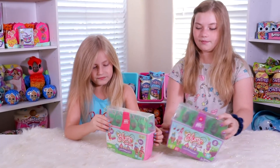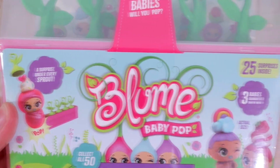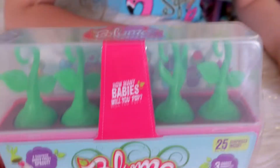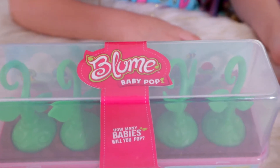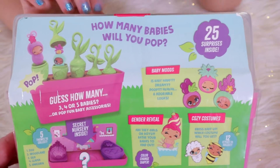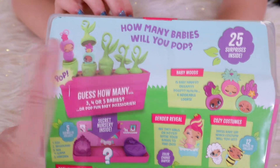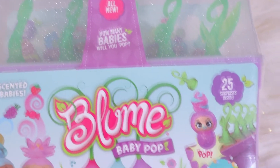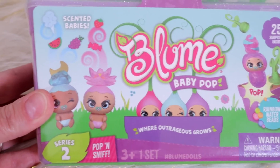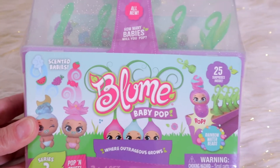Laysa gets the pink series 1 and Adalia is opening up the purple series 2. Here's what series 1 looks like just in case you missed our other three videos — collect all 50, who will you pop? What's awesome is you'll get at least 3 babies but you can get up to 5, and if you don't get 5 you get accessories. Here is series 2 packaging — rainbow water beads pop!